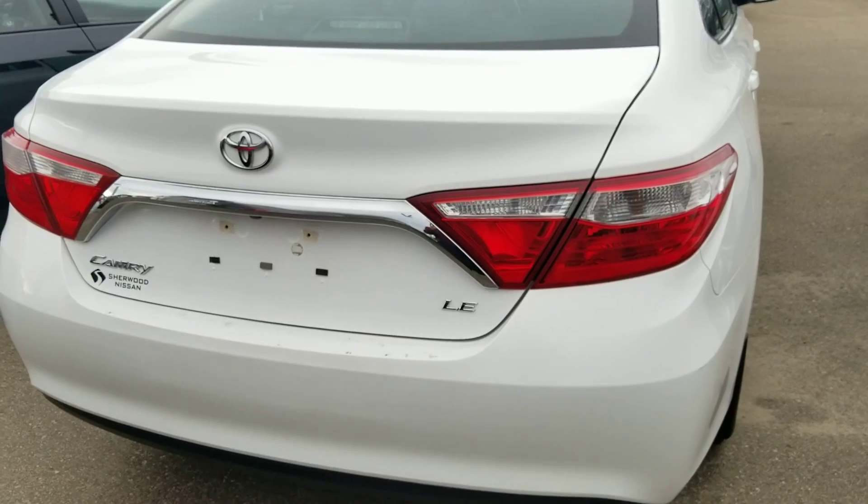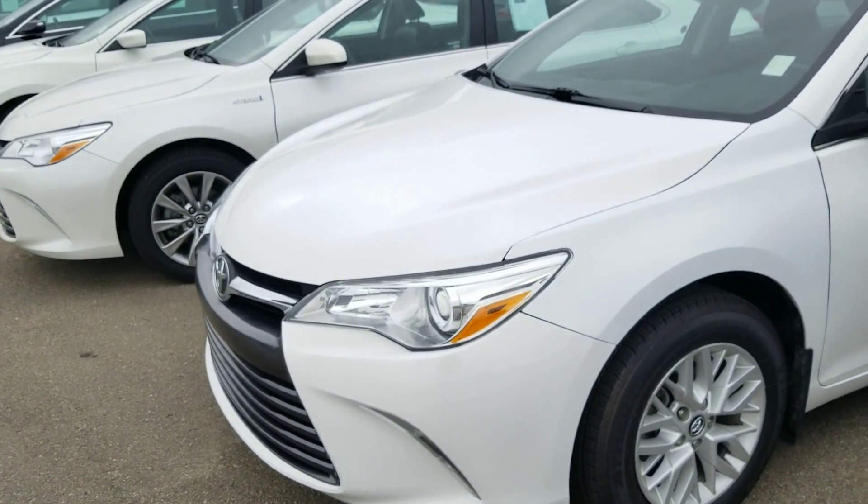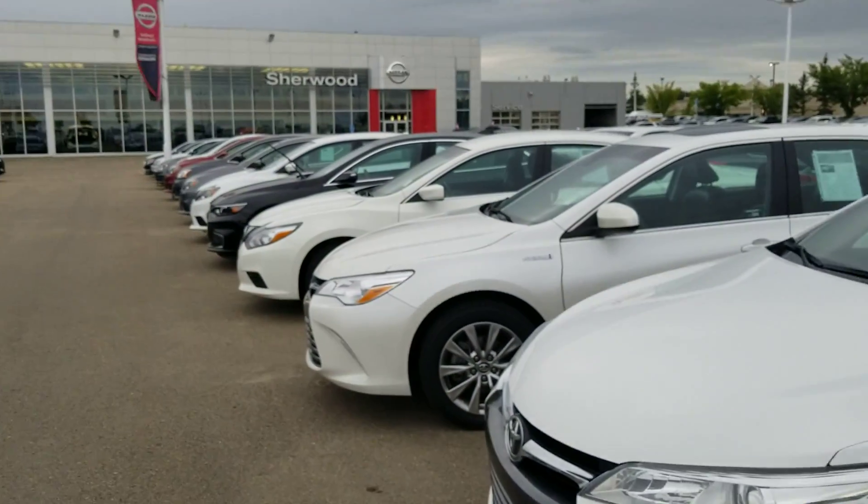Beautiful vehicle, very clean title. Well sir, that's it for now. Again, it's Solomon at Nissan. I thank you for your inquiry and look forward to hearing from you soon. Take care.